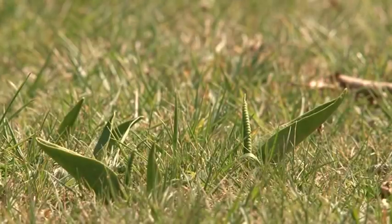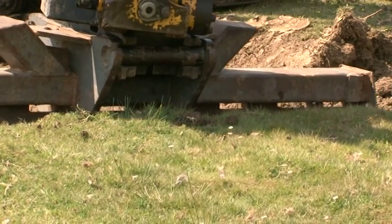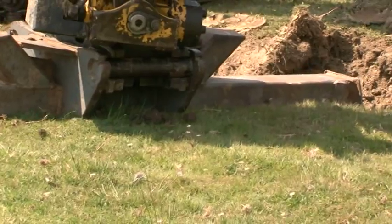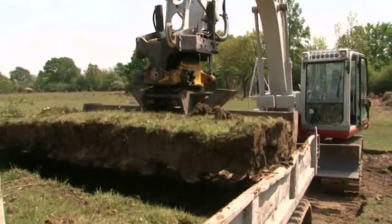The rarer plants weren't ignored either. Having colonised the old meander, the scarce Adderstongue fern was in danger of being crushed, so large sections of turf were translocated to a safe site nearby.